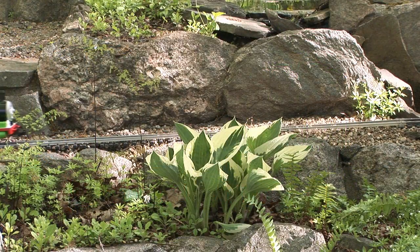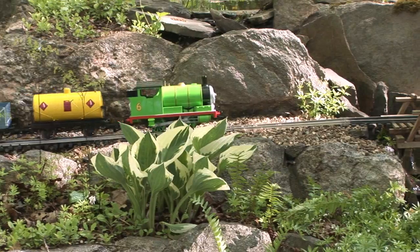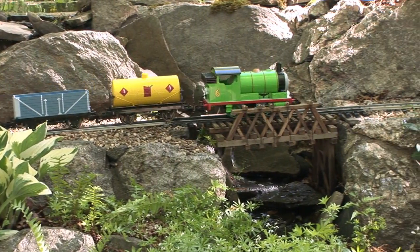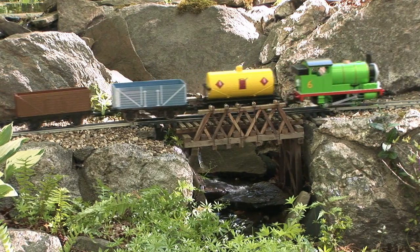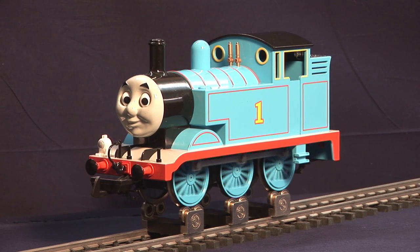By changing DCC parameters, the sound module can be configured for Thomas, Percy, James, Edward, Henry, Gordon, Emily, Spencer, or Toby. The sound package includes the appropriate whistle, bell, chuff, and cylinder blowdown sounds.